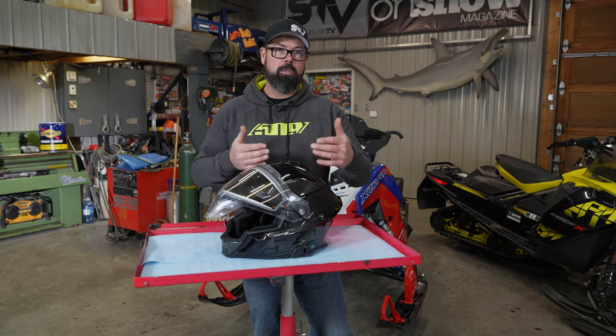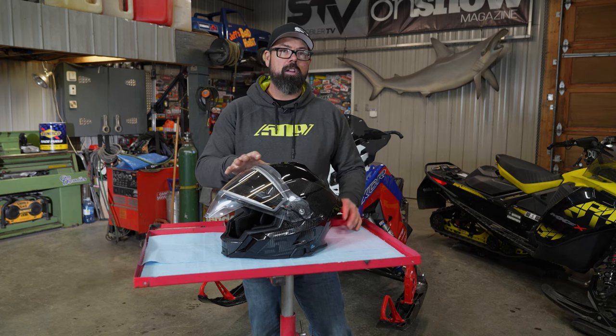The real story is the comm system embedded right into the shell of the helmet, with mic and speaker systems on the inside. This design is way more sleek and stealthy looking than a retrofitted unit clamped to the side.